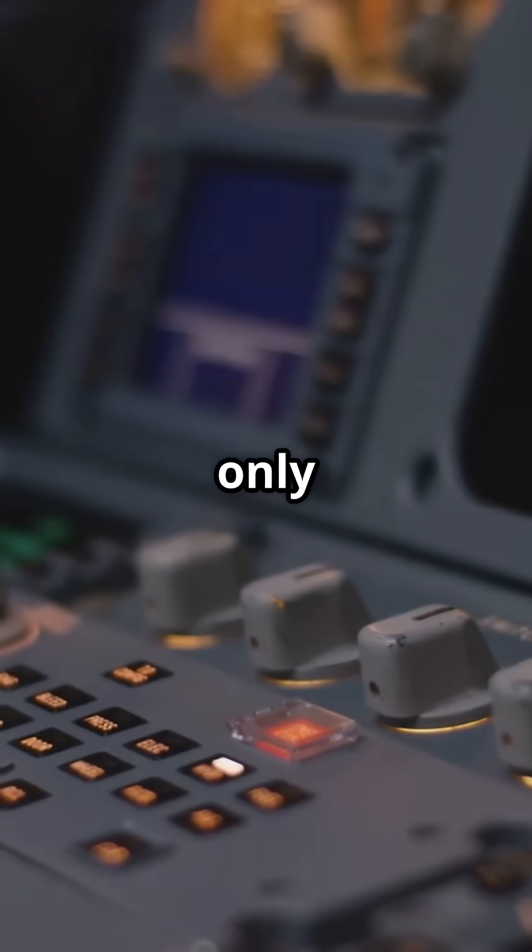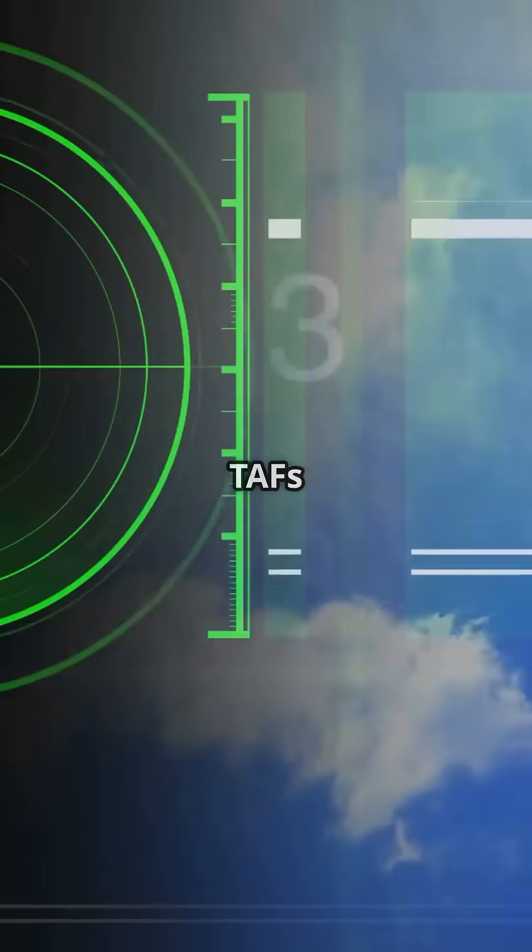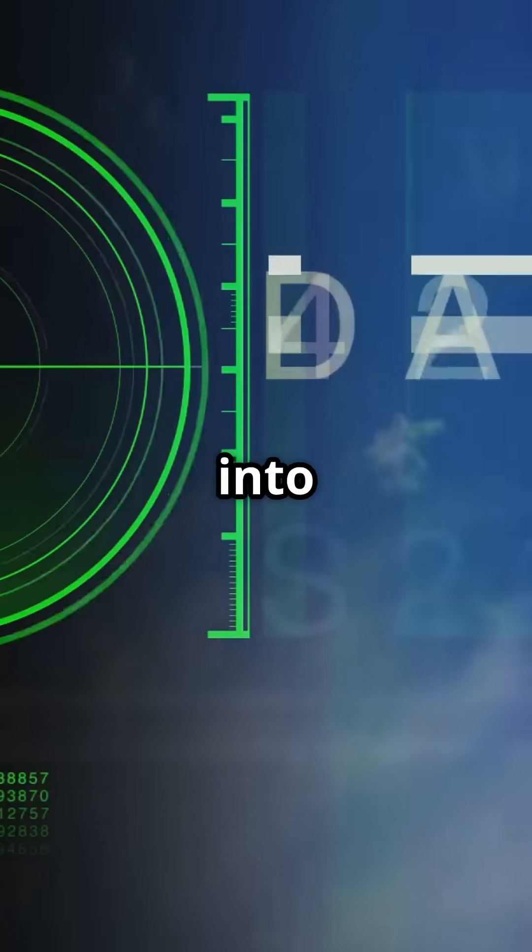Tip 2: Look beyond the METAR. METARs only give you current conditions. Check TAFs and radar trends too, so you're not launching into a trap.